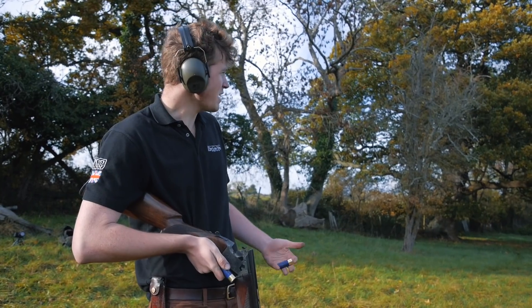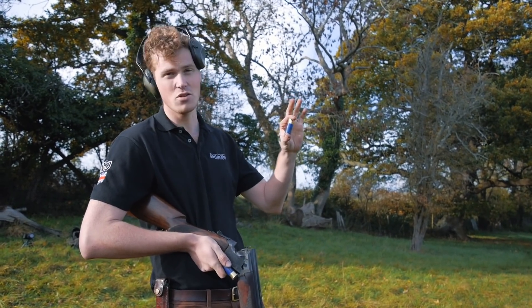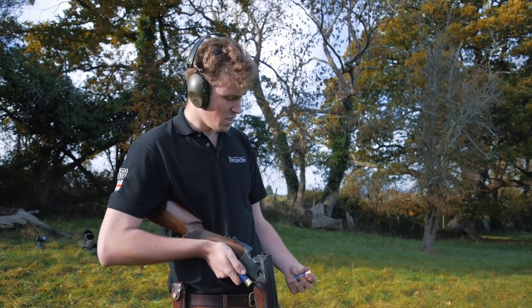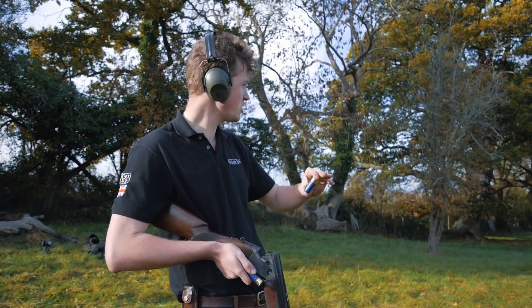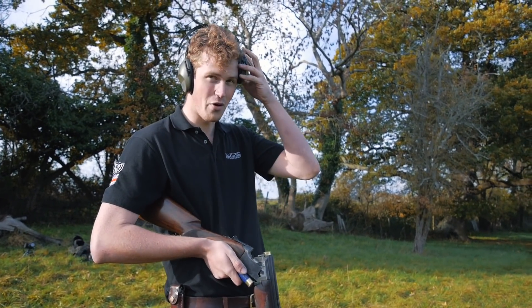Do people actually use 45 gram fours for 55 yard pheasants? Of course they don't. More than likely you're going to have these in your bag - a 32 gram of fives for what I would call a good high bird, all the way down to an average pheasant. So we're going to test these against the leather target for penetration and the card target for pattern, and weigh up whether you actually need to buy 40 gram fours.